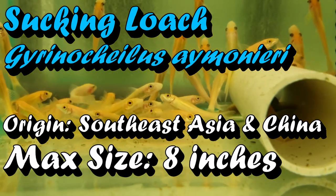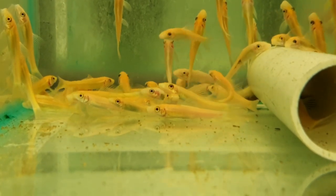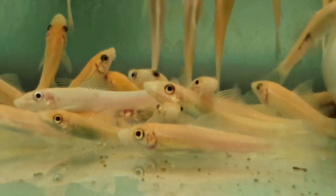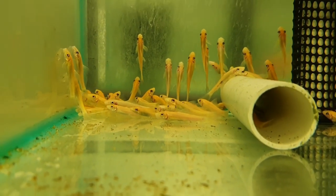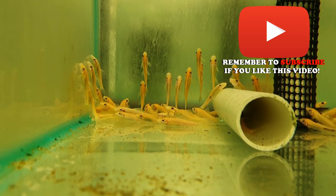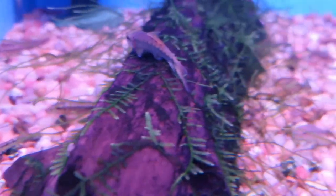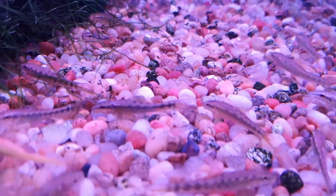There are a few colorations of the sucking loach available — the standard color, the golden color, and sometimes albinos. Sucking loaches are pretty much a Jekyll and Hyde fish: when they're young they are absolutely incredible at eating algae, so you buy them for algae, they do the job and you're well pleased with it. However, as they get bigger — and they can get up to around 20 centimeters — they can kind of lay off eating algae and start turning towards a more carnivorous diet.